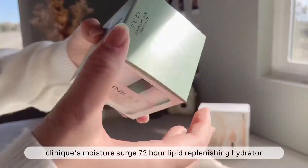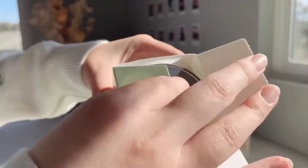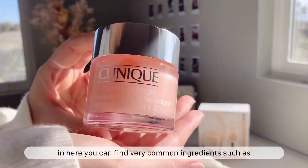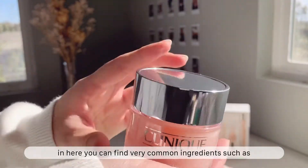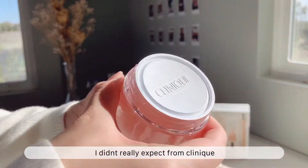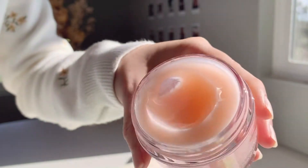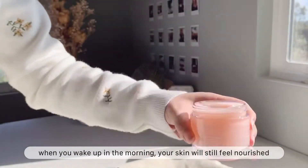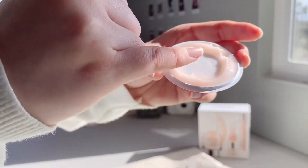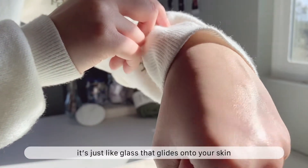The Clinique Moisture Surge Intense 72-Hour Lipid-Replenishing Hydrator contains very common ingredients such as squalane and vitamin E, which are very nourishing. There's also centella, which I didn't really expect from Clinique. This moisturizer is perfect to use at night because when you wake up in the morning your skin will still feel nourished. The application is so enjoyable — it just glides onto your skin and has a bursting water effect.